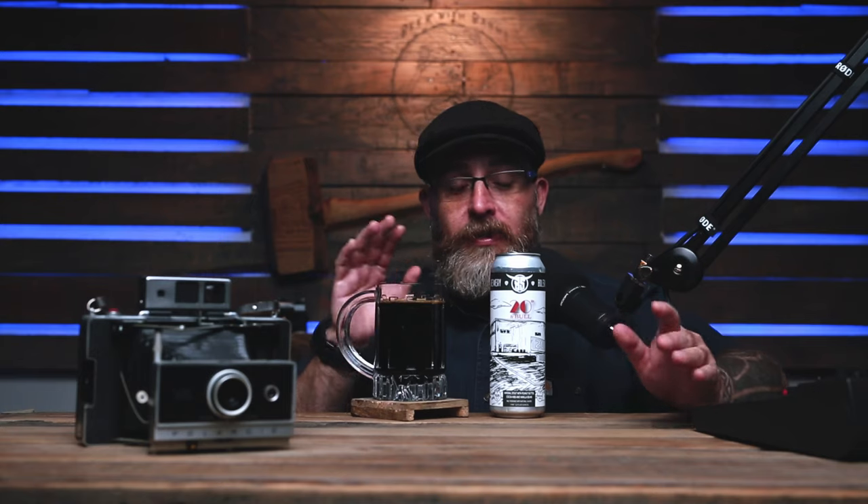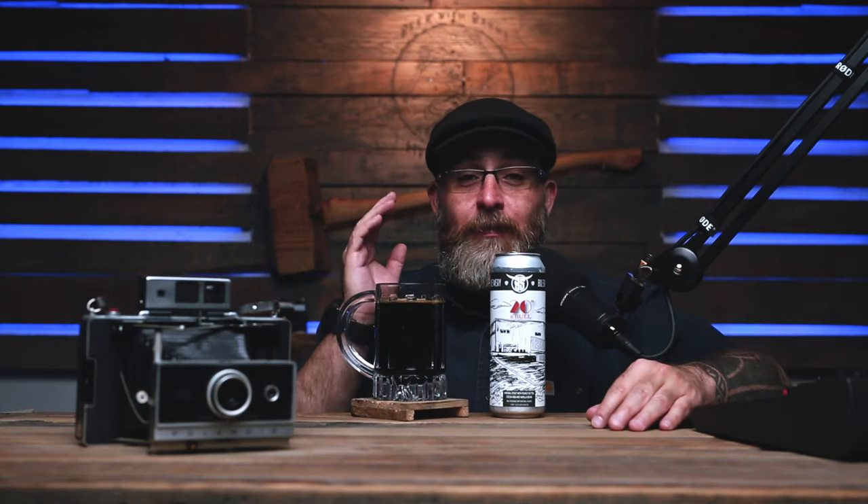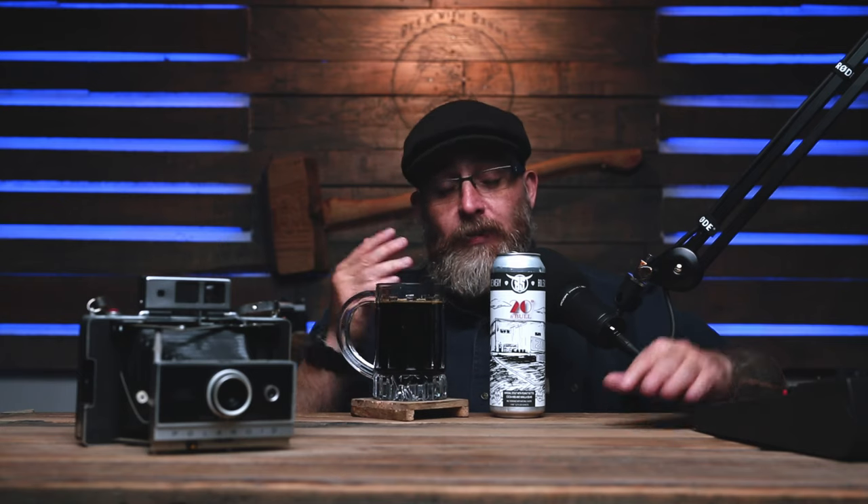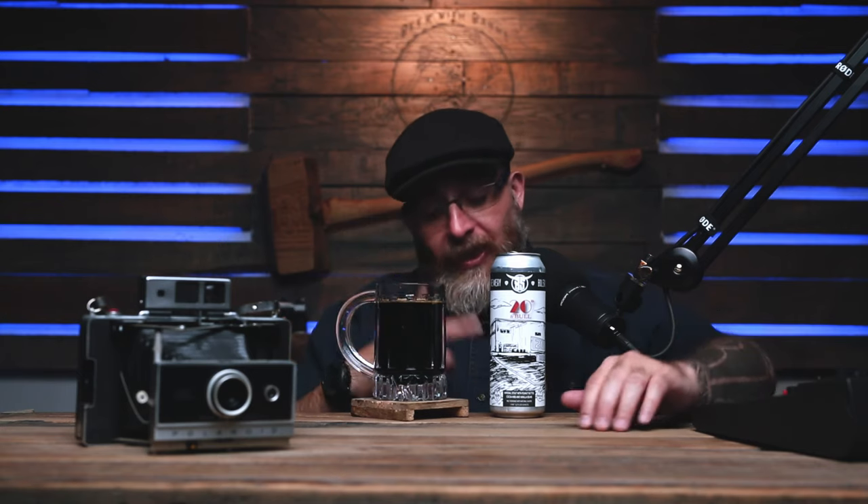I walked into Biorite, which is one of the worst stores in the world — I'm sorry. Biorite, you need to upgrade your single selection. You should have a whole refrigerator just full of every beer you have as a single. Help a brother out. But I walked past their single section and I saw this giant can and I had to pick it up.